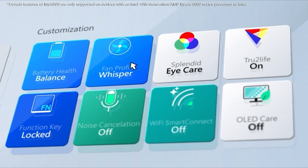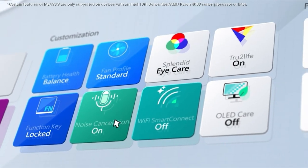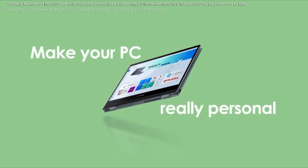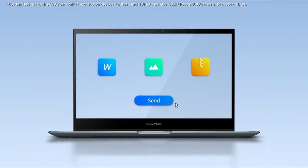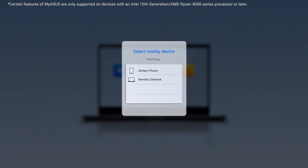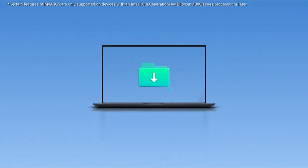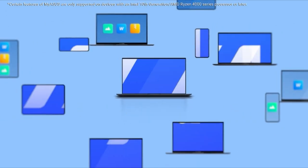So guys, this was the video about the best gaming laptops for under $1,200. All the links are given in the description, do check them out. If you enjoyed the video, be sure to hit the like button, tell us in the comments which one you liked the most, and don't forget to subscribe to my channel for more videos. Thank you.